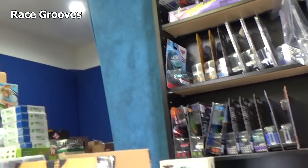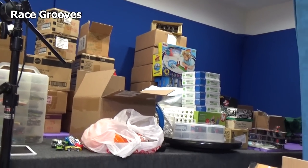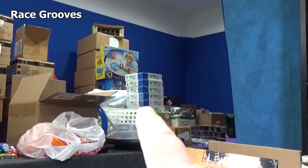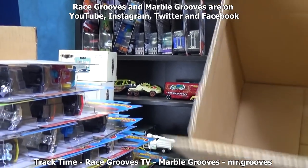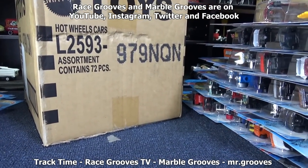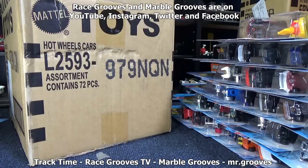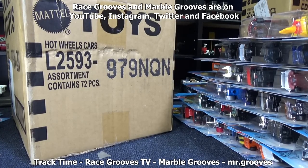I put new lights in over here in my filming room. So now my big table's got some lighting. The only thing is I got stuff on here I need to get off. That's for my marble channel, Marble Grooves. Things change — so subscribe to the channels that you like. If you don't like track time, don't subscribe to it. If you don't like Marble Grooves, don't subscribe to it. But if you like the diecast content I produce, subscribe to RGTV. Thanks for watching. Happy collecting. Bye.